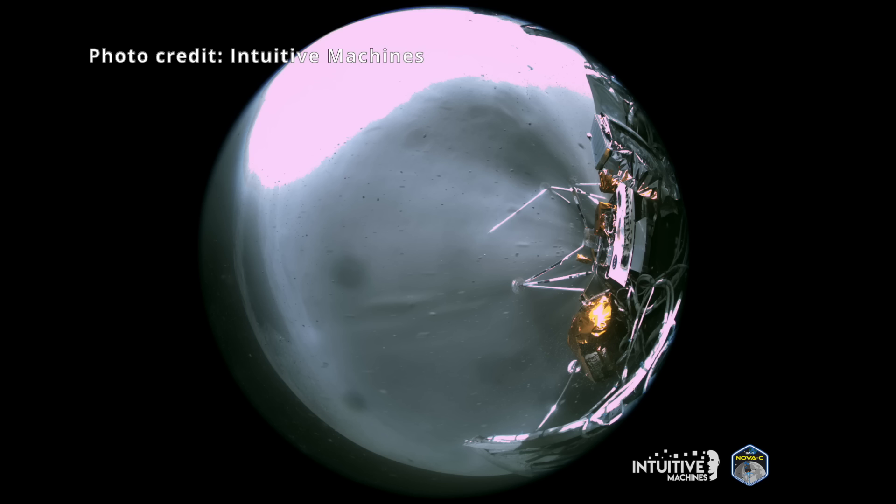This picture shows the fisheye lens kind of view and all of the data that's within it — how we're able to give you the images we have. All the data is there in this wide angle view.